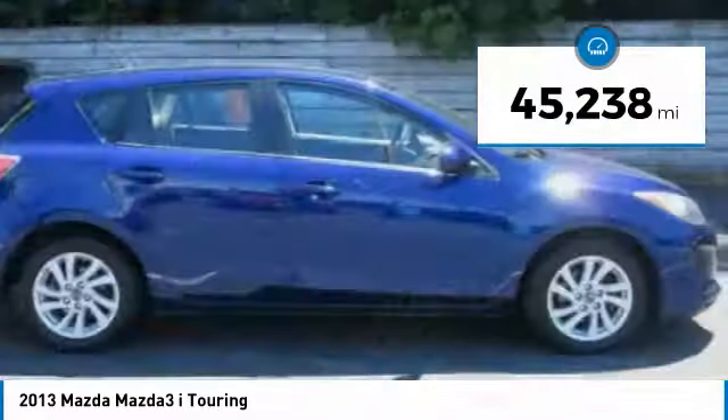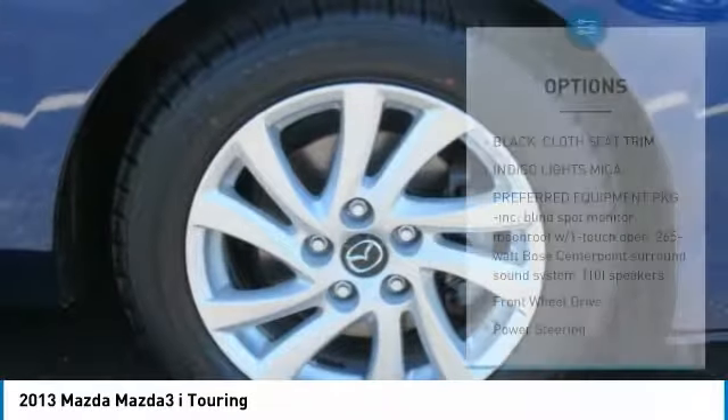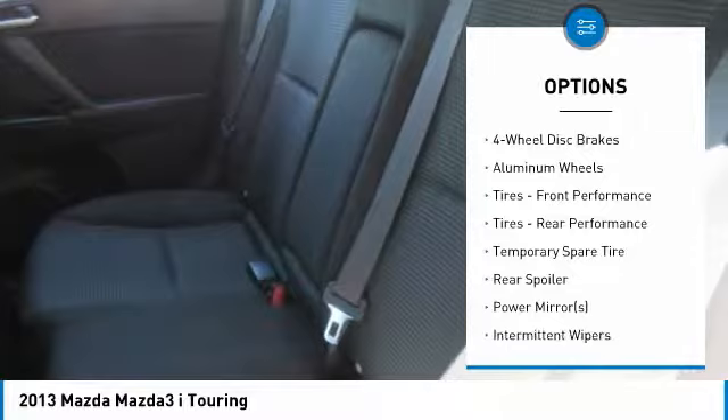This vehicle has less than 50,000 miles. Here are some of this vehicle's great options: anti-lock braking system, traction control, keyless entry, stability control, steering wheel audio controls.